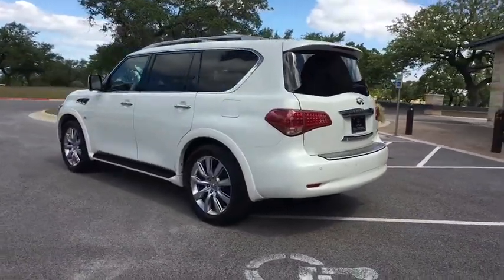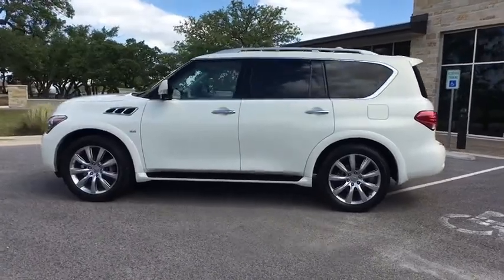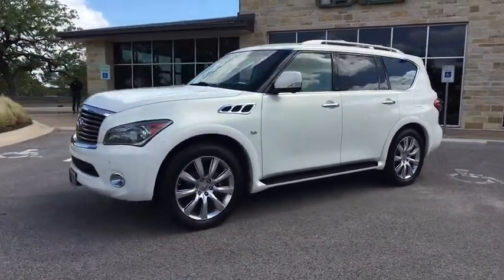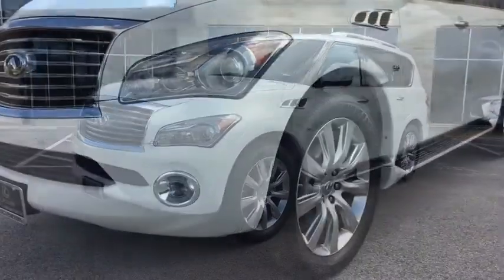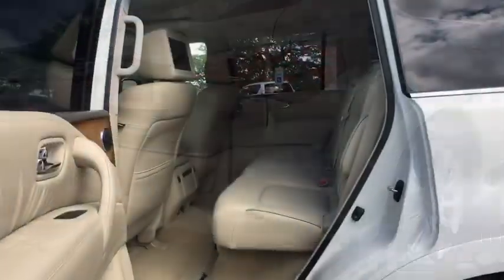This vehicle has less than 45,000 miles. Here are some of this vehicle's great options: Traction Control, Keyless Entry, Remote Engine Start, Steering Wheel Audio Controls, Navigation System, Tow Hitch, Anti-Lock Braking System, and Power Liftgate.